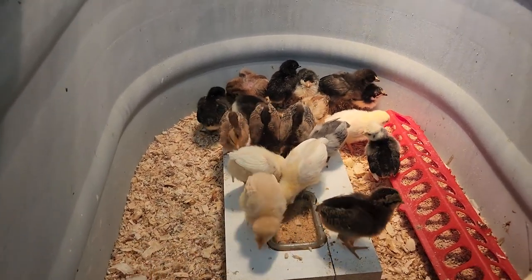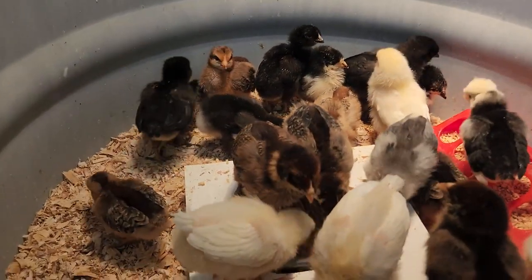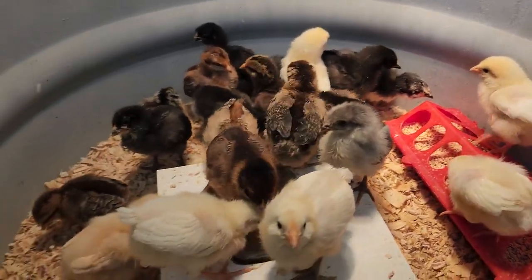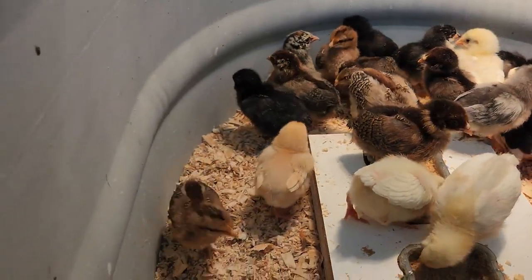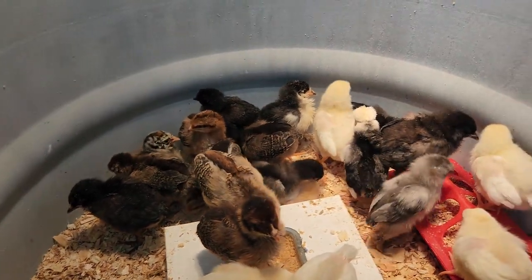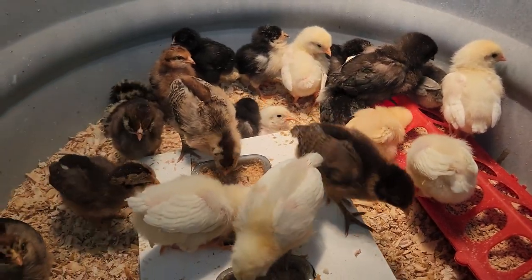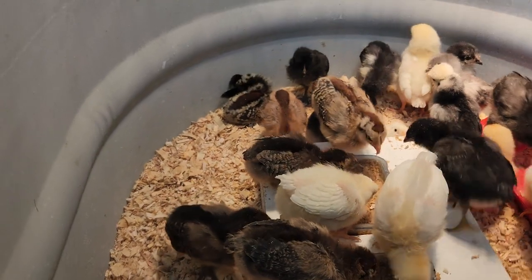They are doing fantastic — look at the colors on these things, they are just beautiful. I love that I got this mixed layers choice from Murray McMurray. I'm really glad I didn't just pick one or two kinds; having this selection is going to make for a very pretty flock.